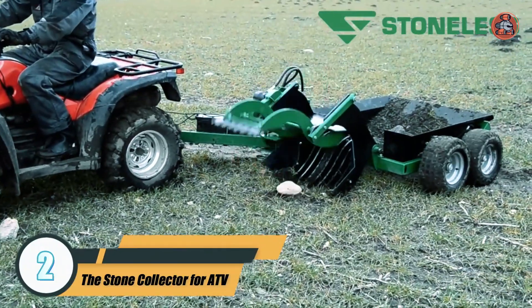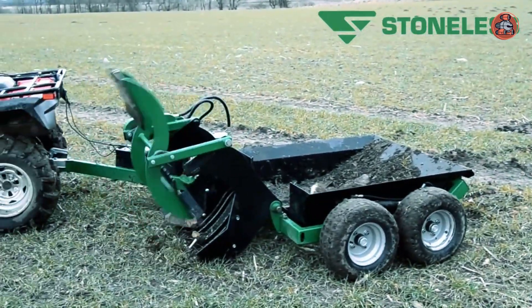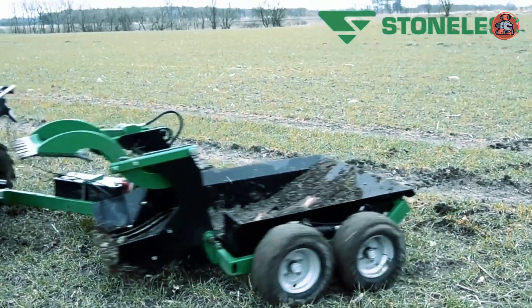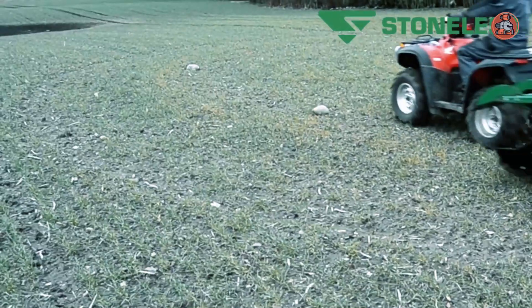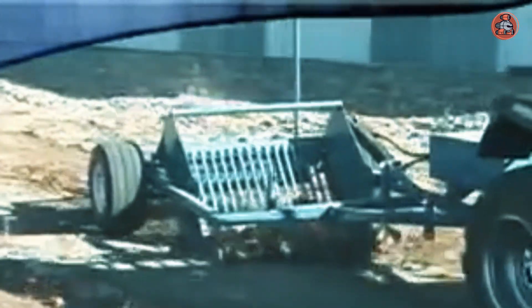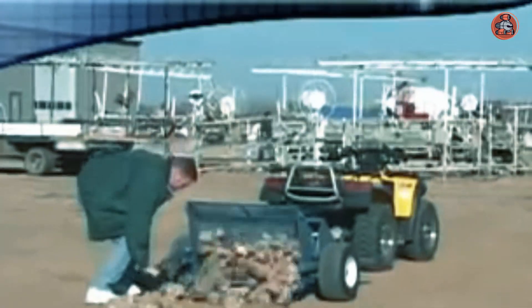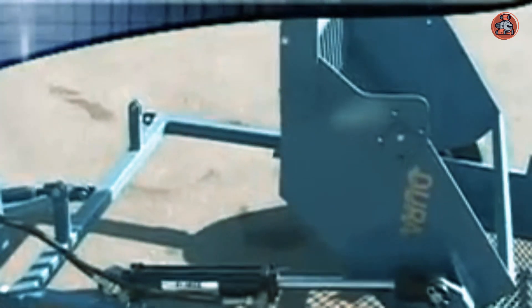Number 2: The Stone Collector for ATV. The Stone Collector is a device designed to be attached to an ATV, UTV, or small tractor. It is used to collect stones and other debris from fields, lawns, and other areas. It consists of a hopper mounted on the back of a vehicle, which is used to collect the stones, and a conveyor belt that transports the stones to the hopper.